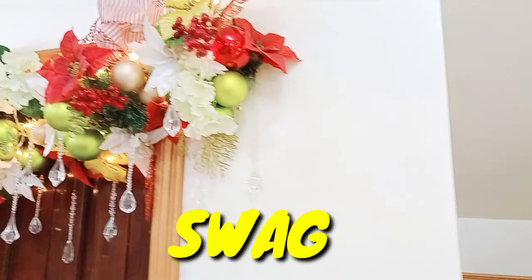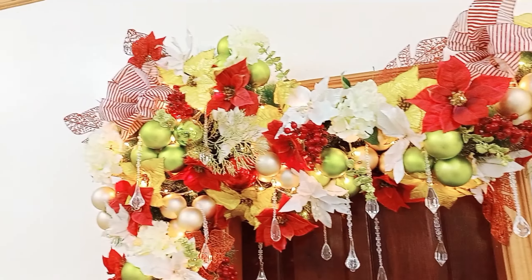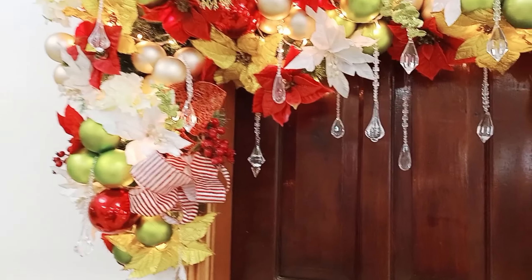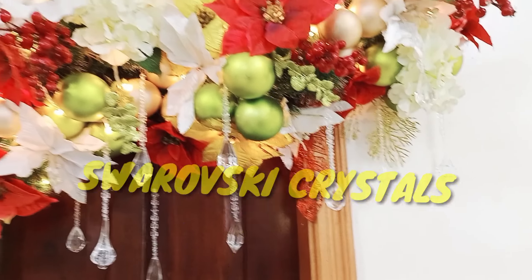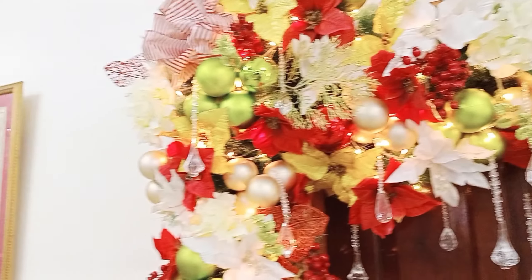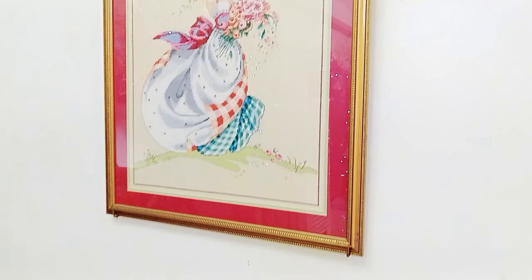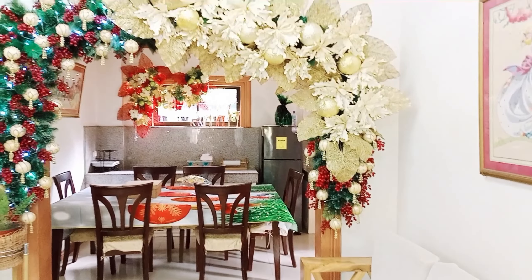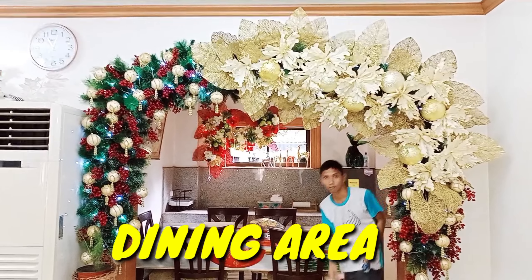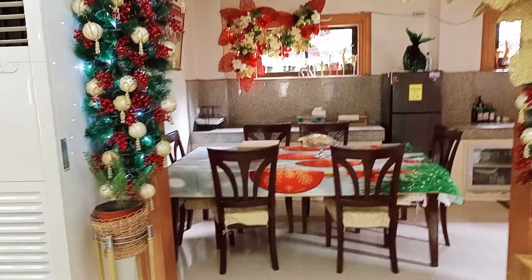Ito ang swag naman, nandito sa itaas ng door. May mga Swarovski crystals. Lahat ito ay design at nilikha ni Sir Butch Mulawan, ang kanyang interior decorator pagdating sa Christmas decor tuwing Disyembre. Tingnan ninyo ang pangbungad — ang main entrance ng kanyang dining area. Okay guys, papasok na tayo sa dining area ni Madam Gina.